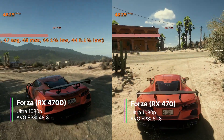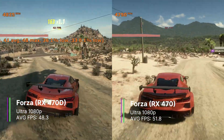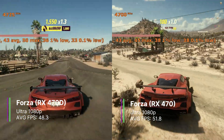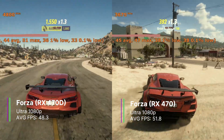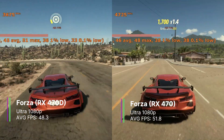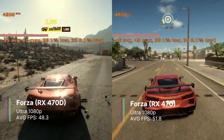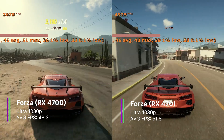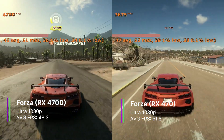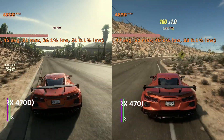Forza Horizon 5 at ultra settings 1080p: the RX 470D got an average of 48.3 FPS with a 1% low of 36.8 and a 0.1% low of 16.8 FPS. There was a bit of stuttering as shown by the lows, but it was perfectly playable. We could have turned down settings to high for better FPS. The RX 470 achieved slightly higher frames — 51.8 average FPS with a 1% low of 41 and a 0.1% low of 10.5.